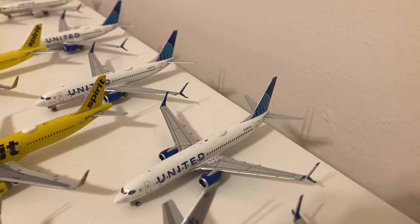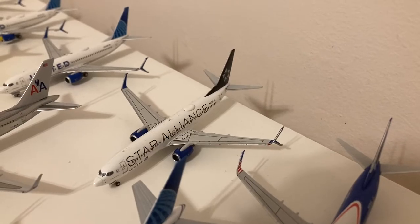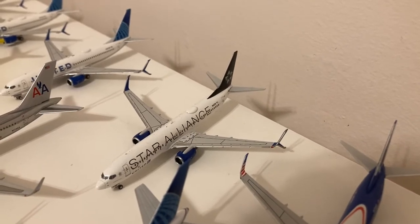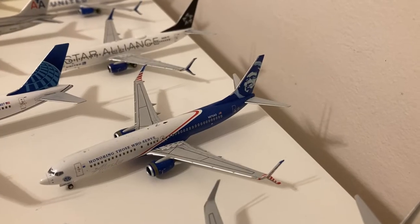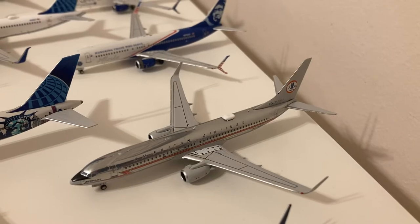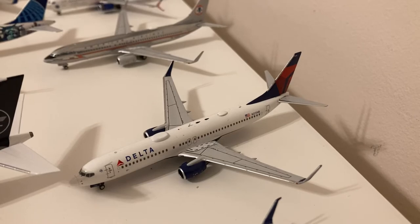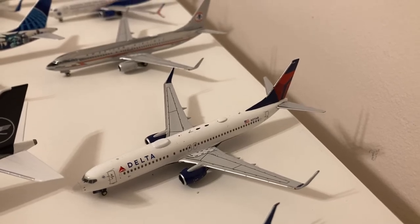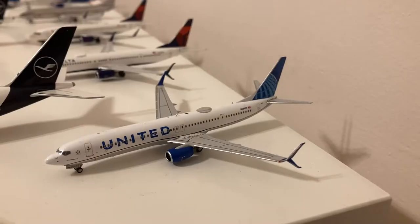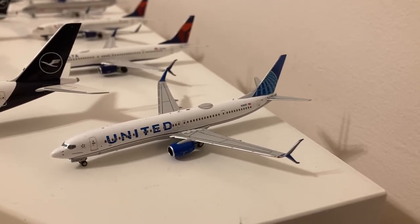Here we have two NG Models United 737-800 in their blue evolution slash new livery. NG Models United Star Alliance 737-800. NG Models Alaska Airlines those who serve 737-800. NG Models American 737-800 in their Astrojet chrome livery. NG Models Delta 737-800 in their normal livery. NG Models United 737-900ER in their blue evolution slash new livery.